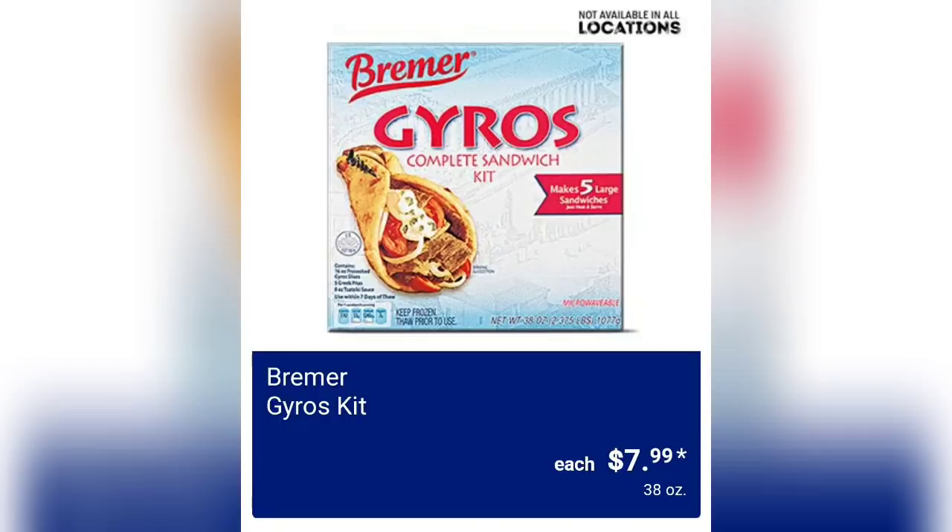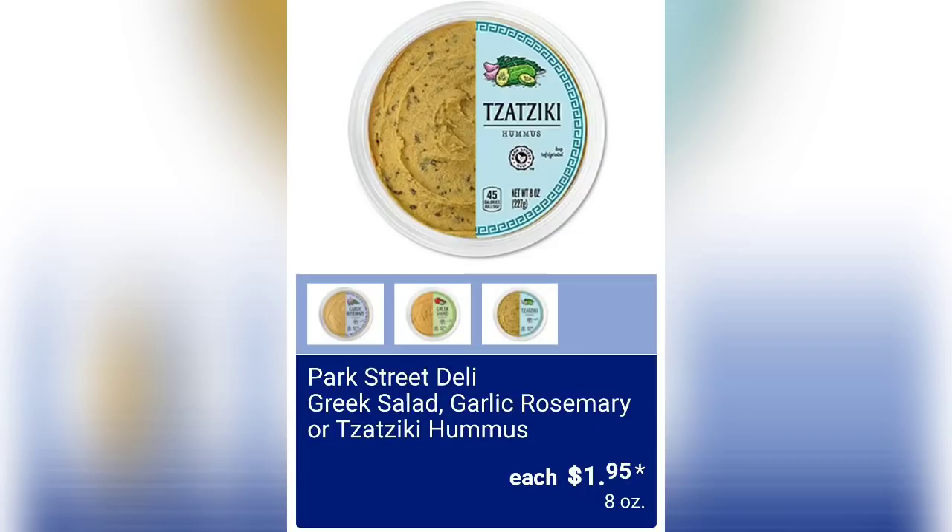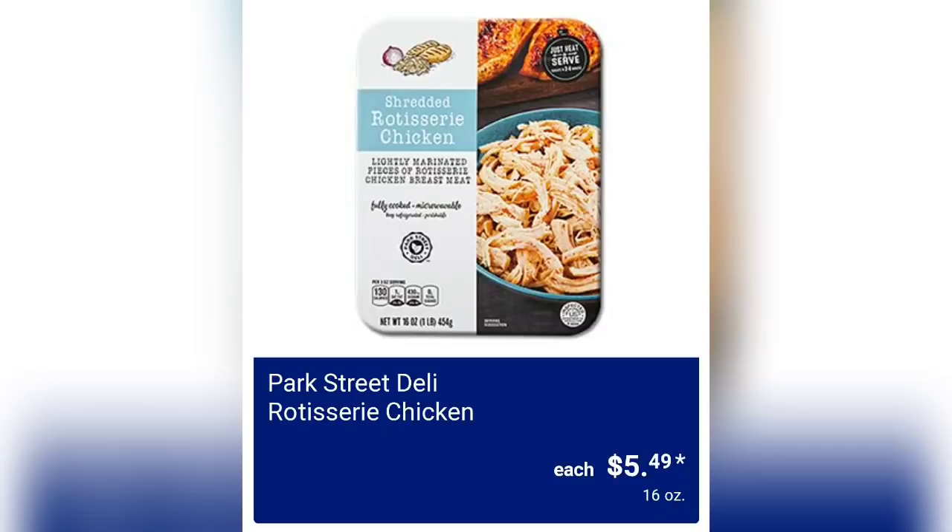There's a big debate on how to say it — I was saying gyro. And cauliflower, pepperoni, or three-cheese cauliflower crust pizza for $5.99. Park Street Deli Greek Salad, Garlic Rosemary, or Tzatziki Hummus for $1.95 for 8 ounces of product. Park Street Deli Rotisserie Chicken — we've seen this before — $5.49.